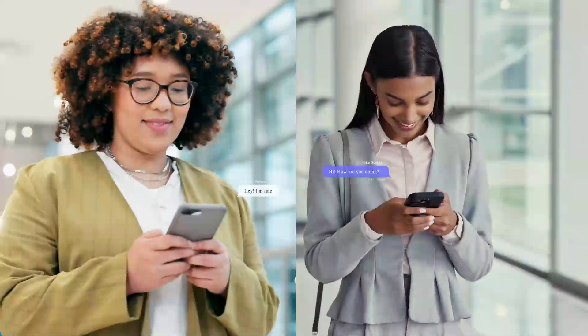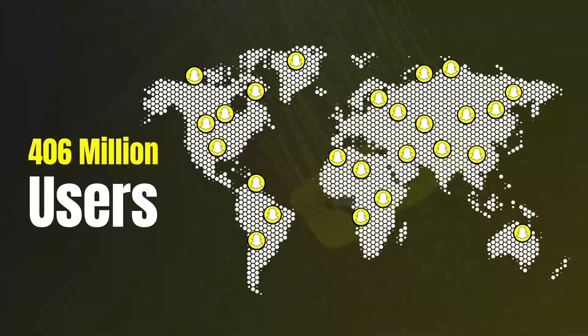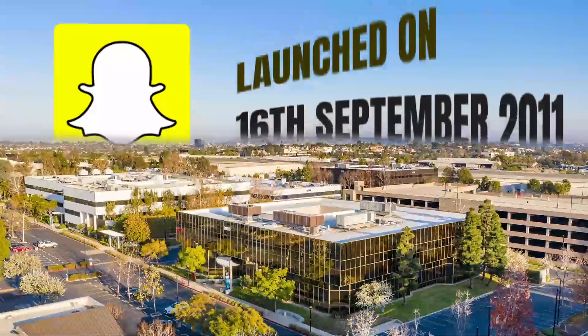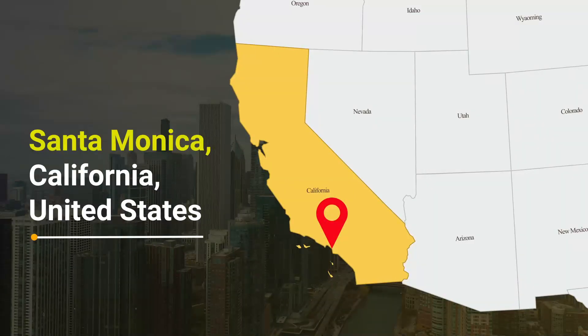Today, most of our conversations happen online on chat applications, and Snapchat is one of those chat applications that gained 406 million users' attention worldwide. It was launched on September 16, 2011 in Santa Monica, California, United States.